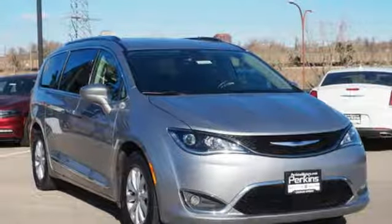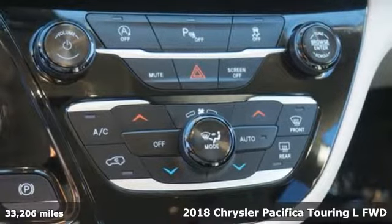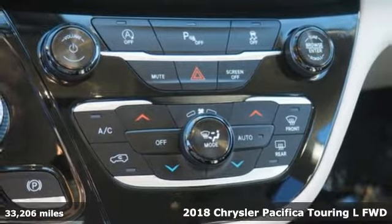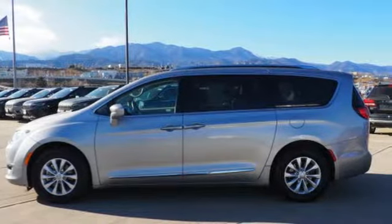It's a 2018 Chrysler Pacifica. It's fun to drive with plenty of room, plenty of style and plenty of features designed to make your life easier, all wrapped in a stylish package.